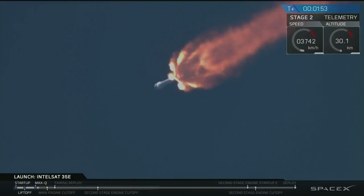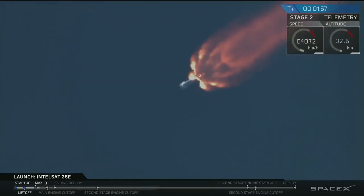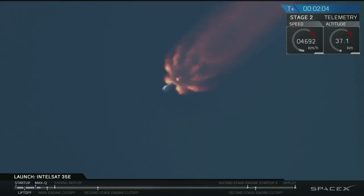Currently we're at full power, continuing to head towards stage separation coming up at about T-plus 2 minutes 46 seconds. There will be a sequence of activities that happen very rapidly in just about 35 seconds from now. You'll hear MECO — main engine cut off — the 9 Merlin first stage engines will shut down. 4 seconds later we get stage separation. 7 seconds after that the upper stage engine ignites to propel the second stage and Intelsat into the parking orbit. Let's watch and listen as we come up on MECO and stage separation.